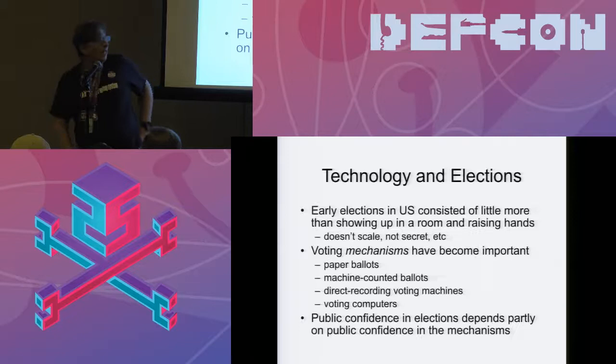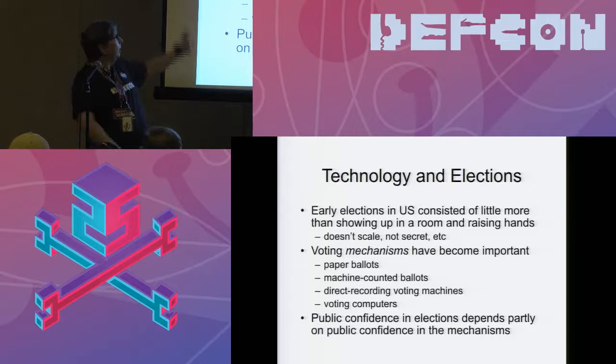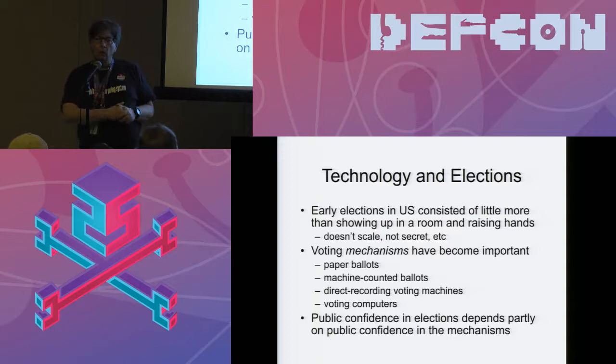There's technology involved here. We've increasingly been using technology to conduct elections, although that wasn't always true. Early elections in the US basically consisted of a bunch of rich people showing up in a room and raising their hands on election day, and everybody could agree on the outcome. But that has the problem of not being secret, and it doesn't scale well to modern population densities.